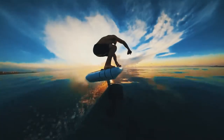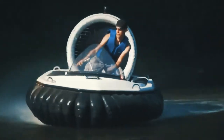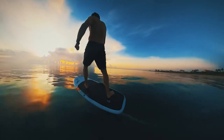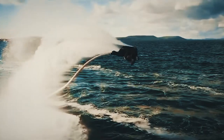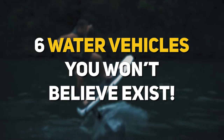There's a certain beauty and joy that comes with being on the water, and when it comes to the vehicles that you can use on it, above it, or below it, it can make things even more fun. But there are other items out there that might surprise you with how you use them on the water. Allow us to show you 6 water vehicles you won't believe exist.